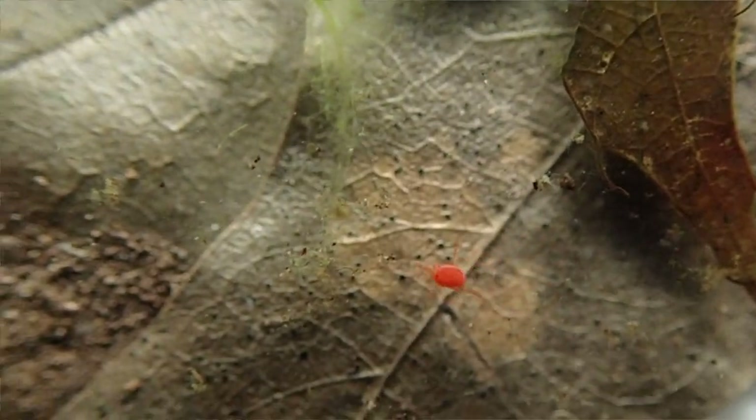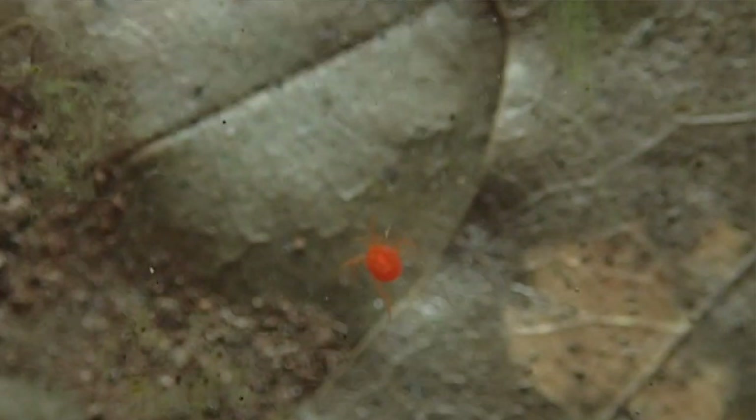I thought that amphipod was hard to film, but it's got nothing on this water mite. These things are fast.